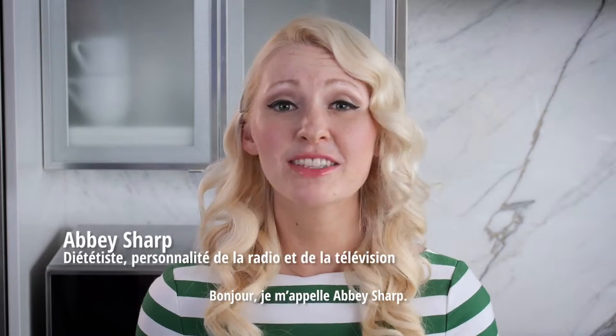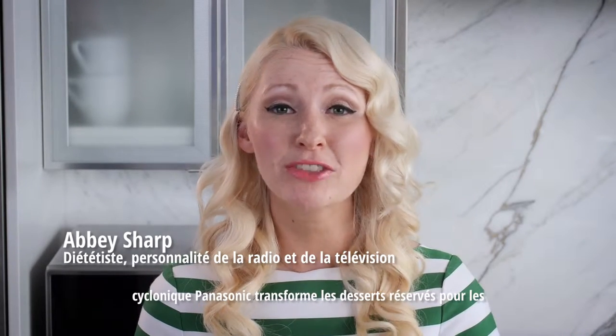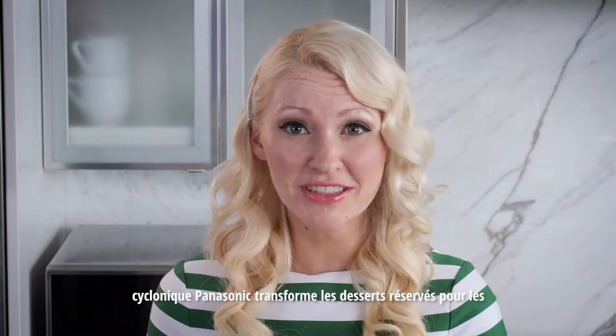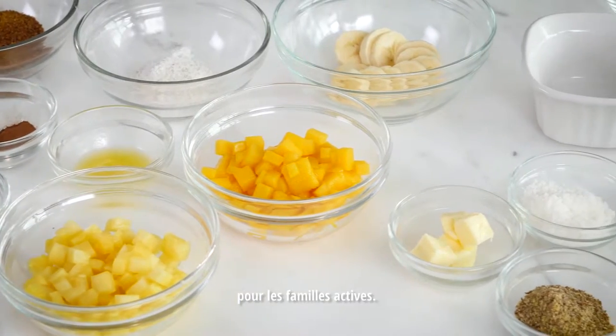Hey everyone, I'm Abby Sharp. As a registered dietitian, I love that my Panasonic Cyclonic transforms dessert from a weekend indulgence to an everyday treat, making healthy eating so much easier and faster for busy families.